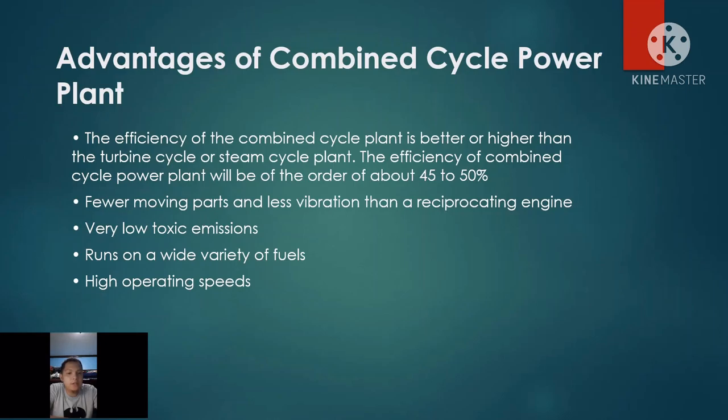Advantages of Combined Cycle Power Plant. First, the efficiency of the Combined Cycle Plant is better or higher than the Turbine Cycle or Steam Cycle Plant. The efficiency of a Combined Cycle Power Plant will be of the order of about 45 to 50 percent. Usually, in a conventional power plant, we can only generate 33 percent electricity, while in a Combined Cycle Power Plant, we can generate 68 percent electricity, because it uses dual sources — the gas turbine and steam turbine.